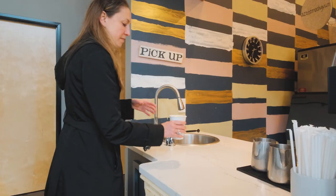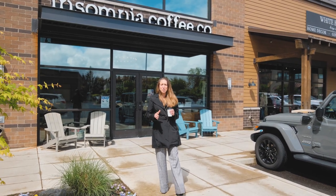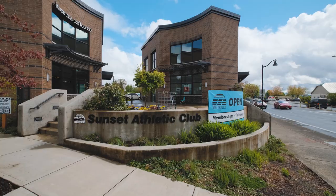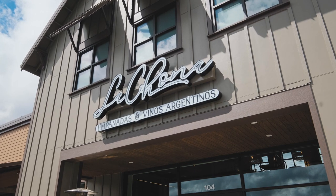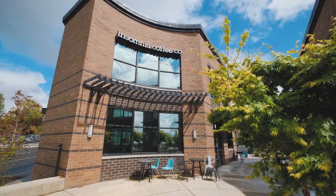Just minutes away from your new home is access to some of the best shopping in the area. You have access to athletic centers, craft restaurants, breweries, and one of my favorites, Insomnia Coffee Shop, where you get the best blueberry latte.